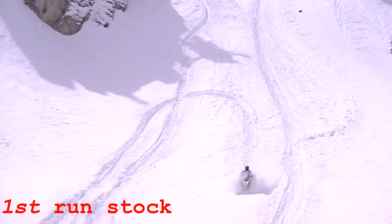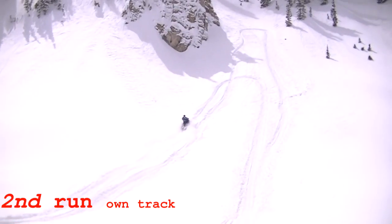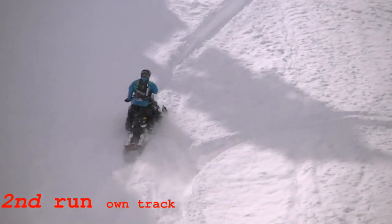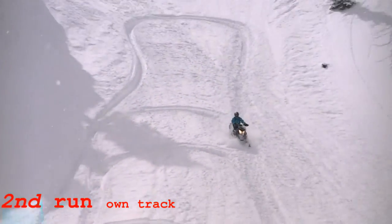We're running a very consistent 7, and in the right conditions 10 miles an hour faster track speed than a stock sled. And as the hill gets bigger and the trail gets more packed, it just starts separating — the separation between a stock sled and a Big Boar gets bigger.